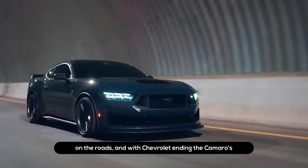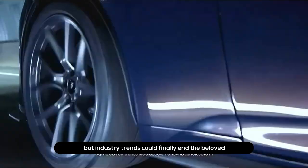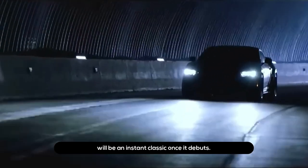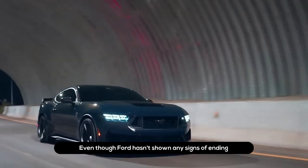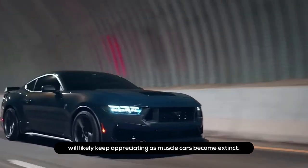The 2024 Ford Mustang Dark Horse is a collector's item. Muscle cars are becoming an increasingly rare sight on roads, and with Chevrolet ending the Camaro's production run soon, we could live in a world with no new muscle cars. Ford is fighting hard against this trend, but industry pressures could eventually end the beloved Mustang's run. This is why the 2024 Ford Mustang Dark Horse will likely be an instant classic once it debuts — any special edition Mustang will likely keep appreciating in value as muscle cars become extinct.